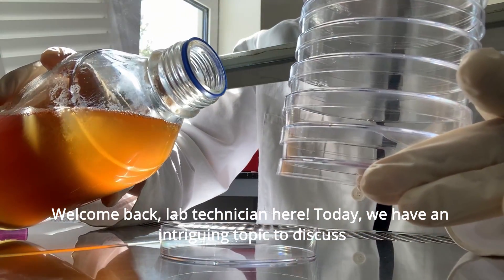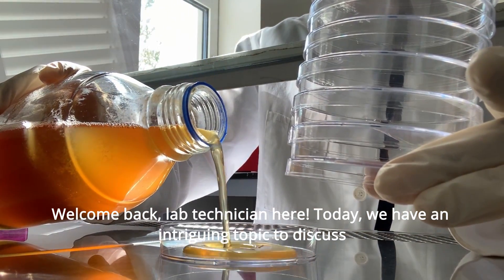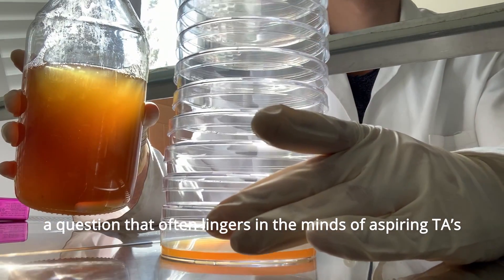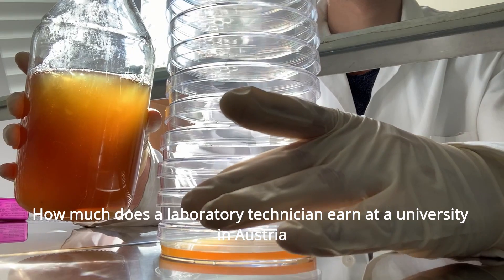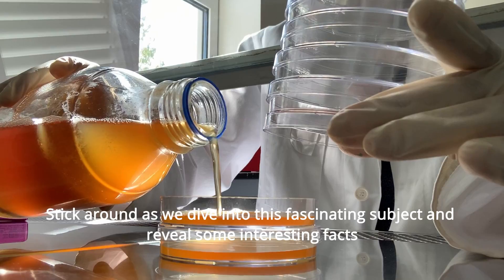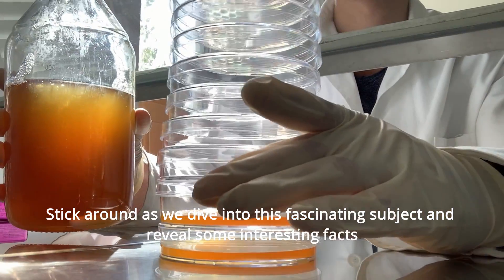Welcome back. Lab Technician here. Today we have an intriguing topic to discuss — a question that often lingers in the minds of aspiring TAs: how much does a laboratory technician earn at a university in Austria? Stick around as we dive into this fascinating subject and reveal some interesting facts.